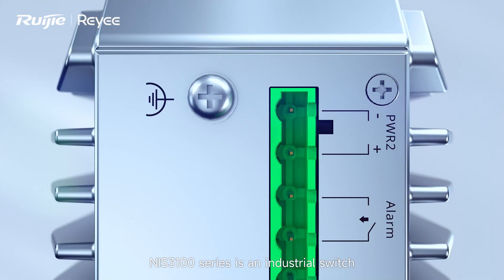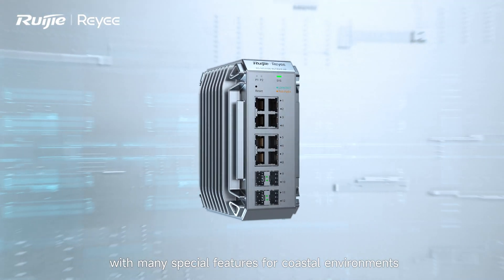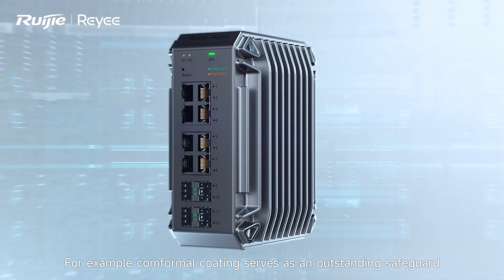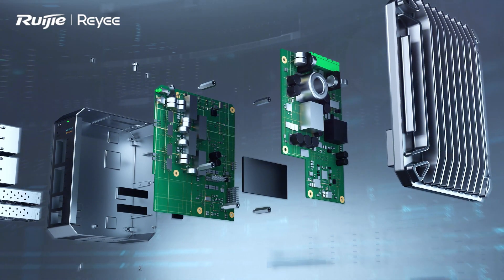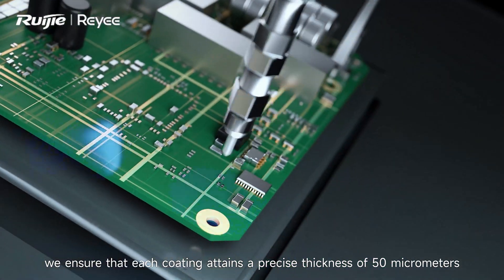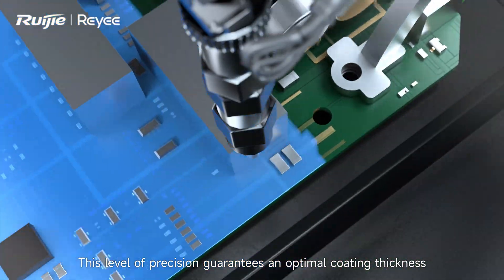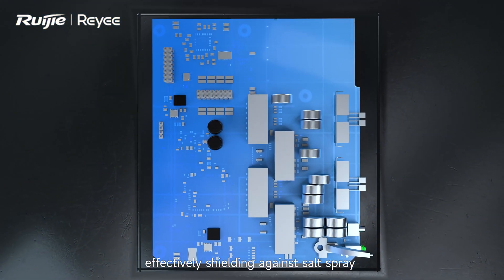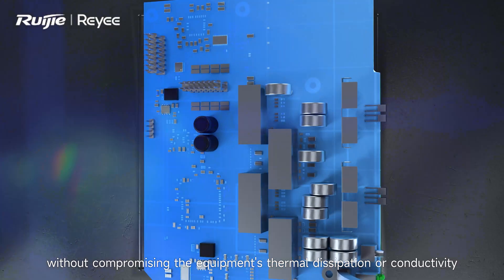The Anther 310 series is an industrial switch specially designed for harsh outdoor scenarios, with many special features for the coastal environment. For example, conformal coating serves as an outstanding safeguard to effectively prevent damage from salt spray. By utilizing fully automated nozzles, we ensure that each coating attains a precise thickness of 15 micrometers. This level of precision guarantees an optimal coating thickness, effectively shielding against salt spray without compromising the equipment's terminals or conductivity.